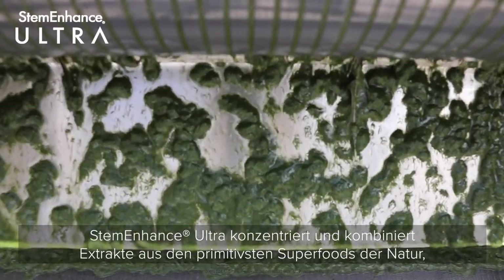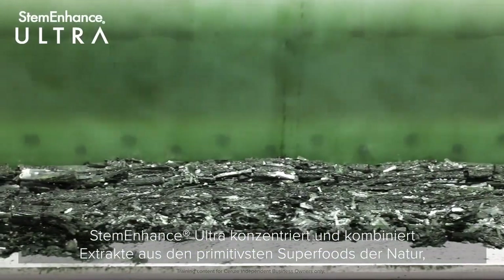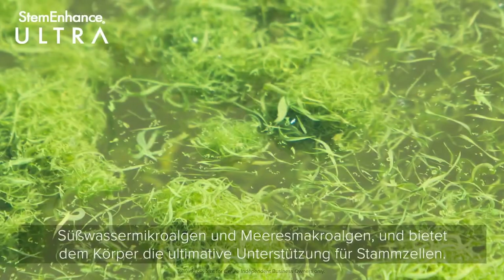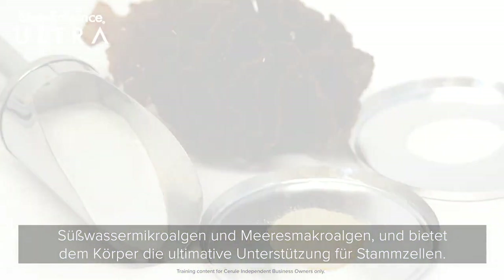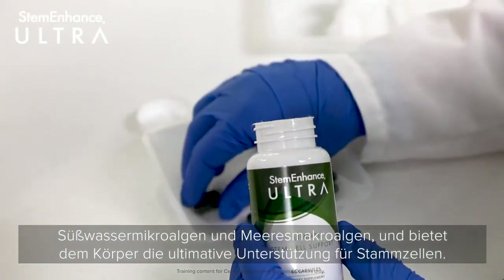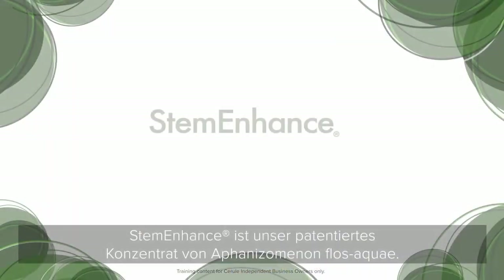What is in it? Stem Enhance Ultra concentrates and combines extracts from nature's most primitive superfoods — freshwater microalgae and marine macroalgae — providing the body with the ultimate in stem cell support. Stem Enhance is our patented concentrate of Aphanizomenon flos-aquae (AFA).